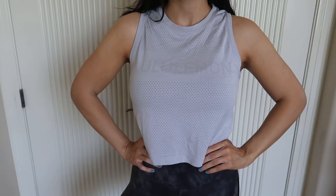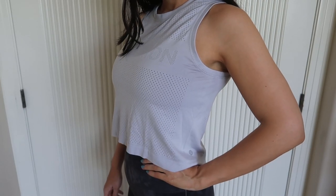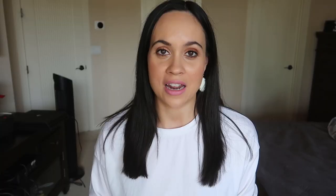To go with my new leggings, I picked up one of my favorite tank tops Lululemon has come out with — it's called the Muscle Crop Tank in light lilac. It's a very breathable, sweat-wicking material and I love how it says Lululemon on the front. I own this top in several colors and I'm obsessed with it.